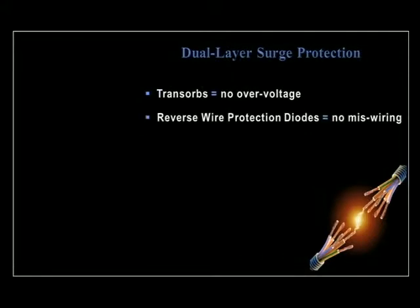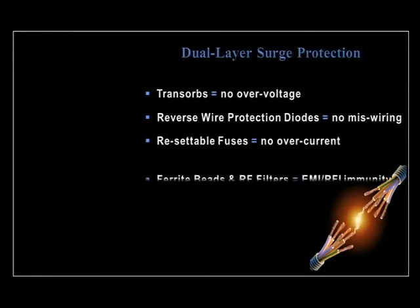The Model 700 has a dual layer surge protection design that includes transorbs on all lines, reverse wire protection diodes, resettable fuses, ferrite beads, and RF filters.